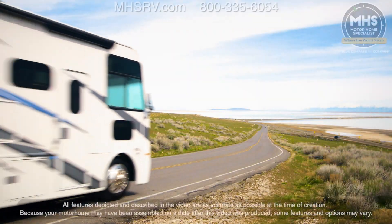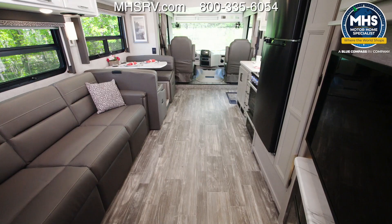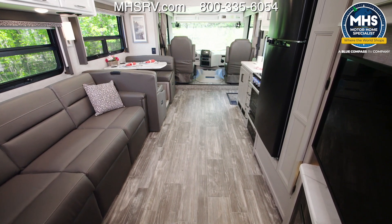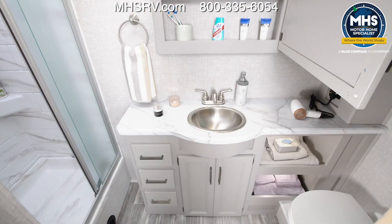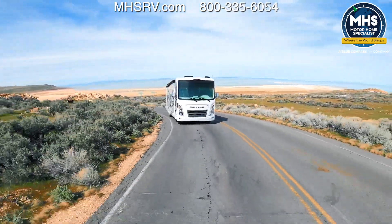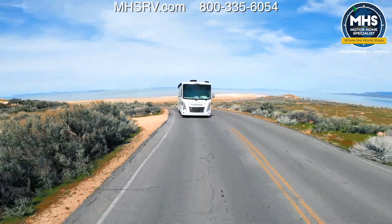At 36 feet 11 inches in length, the 35M is the biggest Hurricane in the lineup. Each floor plan is going to be specced out a little differently, so to make sure you're getting everything you want in your Hurricane — like the bath and a half in this 35M — you've got to check with your local Thor Motor Coach dealer, and you can always find options and features on thormotorcoach.com.